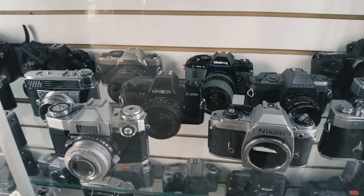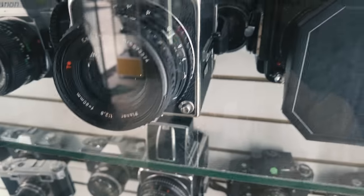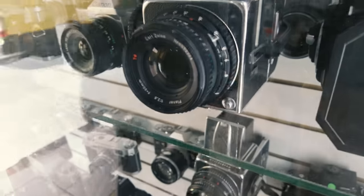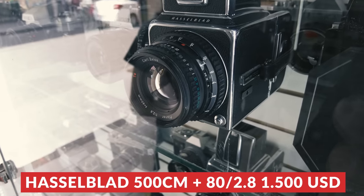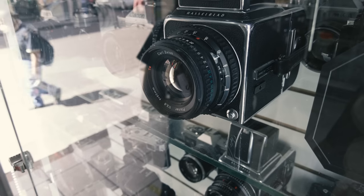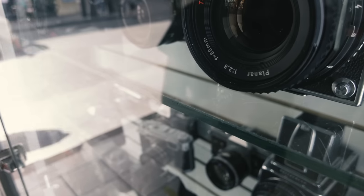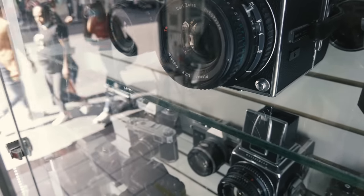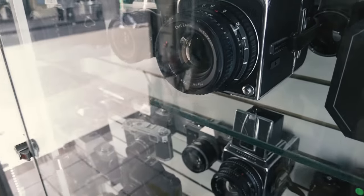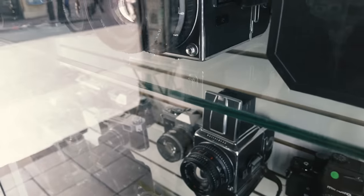There were plenty of SLRs and some rangefinders. We asked about the Hasselblad — 30,000 pesos, which is roughly $1,500. It's a 500CM with the 80mm f/2.8, so honestly it doesn't sound too bad. We don't know the condition though, and it looked pretty good. Let us know in the comments if that's a good deal.